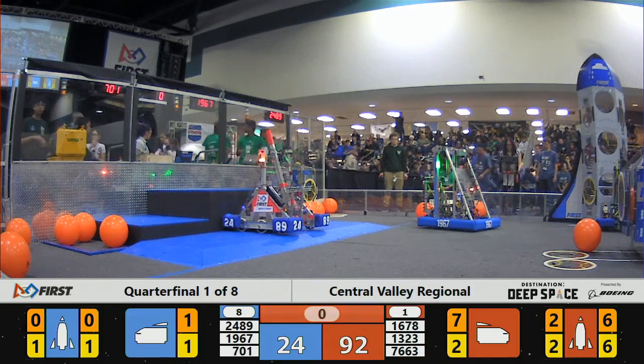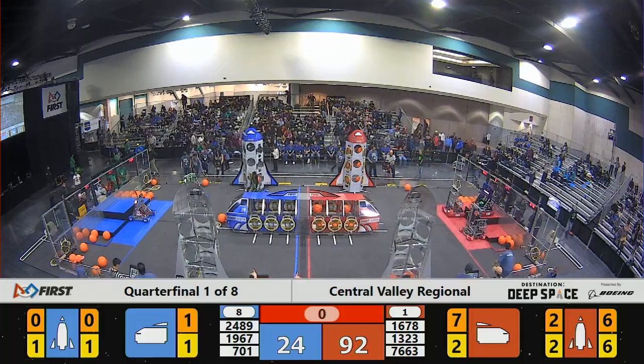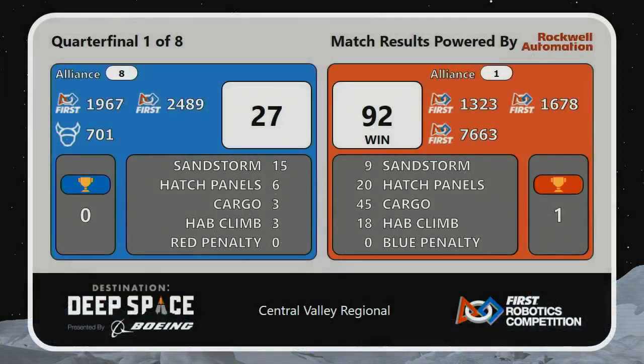2489 is able to get on the platform for the blue alliance. Final score: 92 points for the red alliance, with a victory over the blue alliance's 27. That's our final score for quarterfinal number one.